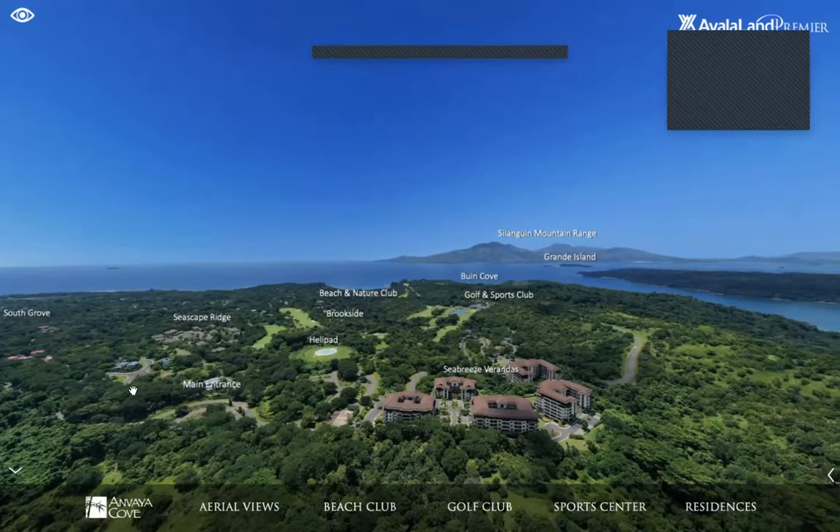Once you enter the main entrance, the first thing you'll see are the Sea Breeze Verandas condo buildings — four currently constructed, with Building D most recently turned over. To the left-hand side, close to the highest part of Anvaya Cove, you'll also find a helipad where you can land your helicopter with prior clearance from management. You'll also see the Seascape Ridge townhouse quad.